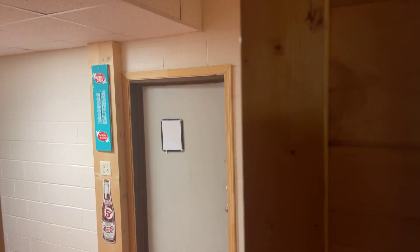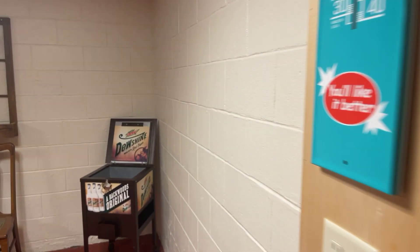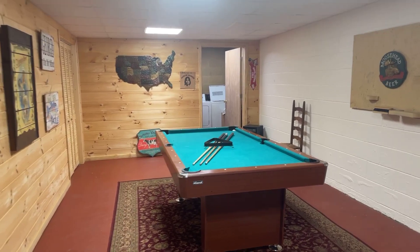Right here you have a step down that takes you to a concrete area — it's all block. You've got this as a little game area, and you've got your laundry down here as well.